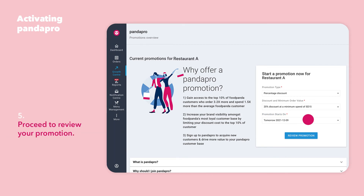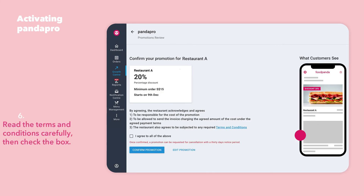Once you are satisfied, proceed to review your promotion. Make sure to check your promotion setup and read the terms and conditions before checking the box. Once confirmed, select Confirm Promotion and you are all set.